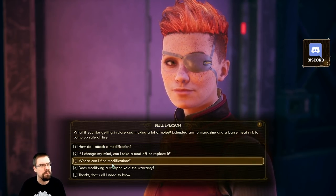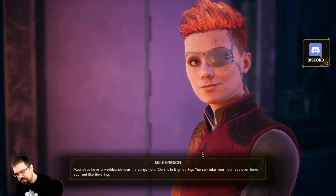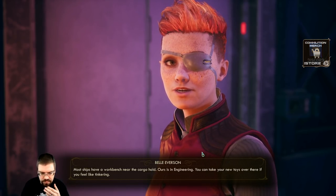Why is this like a mod tutorial all of a sudden? Only takes a bit of elbow grease and a spot of engineering know-how. Most ships have a workbench near the cargo hold - ours is in engineering. You can take your new toys over there if you feel like tinkering.